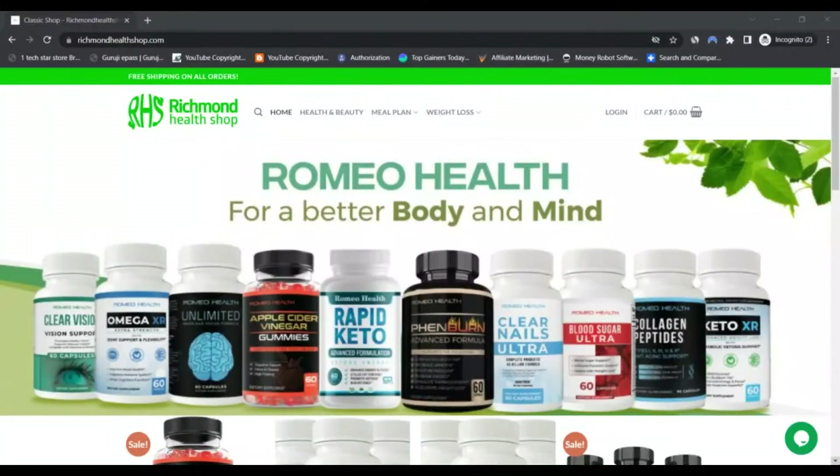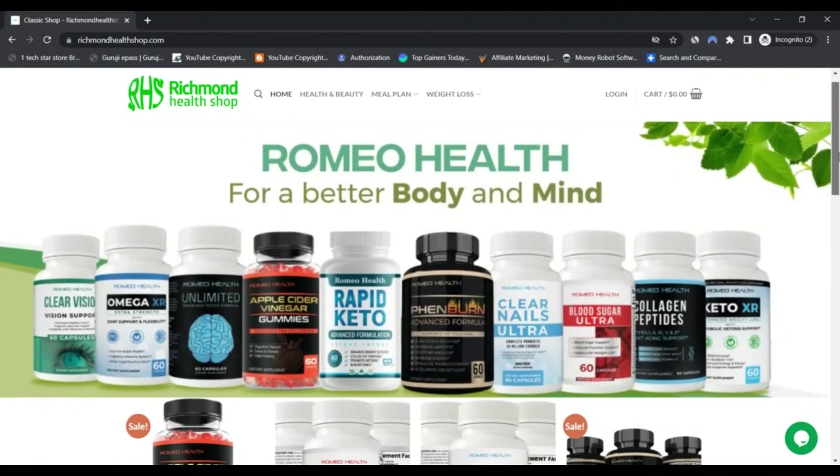Hello, I'm Nick and you're watching Scam Advisor. Today we are talking about richmondHealthShop.com — scam or legit? You should know about it. Stay connected with this video to find out.